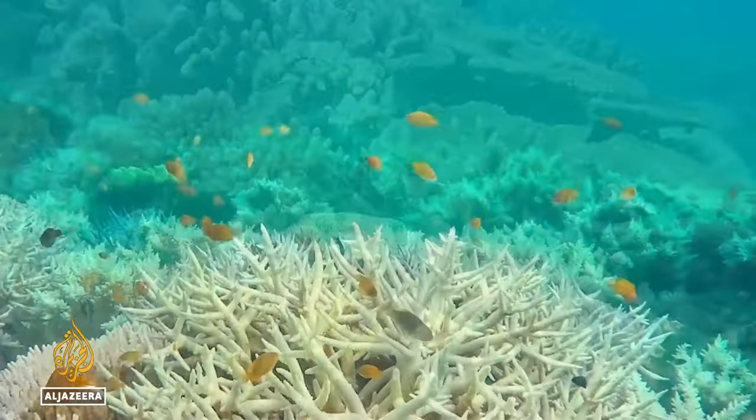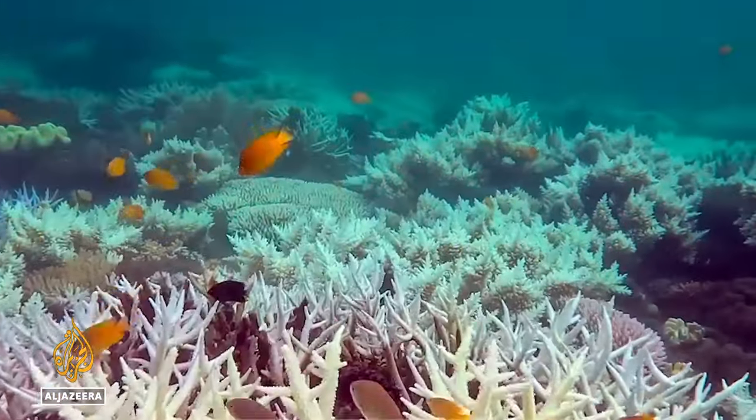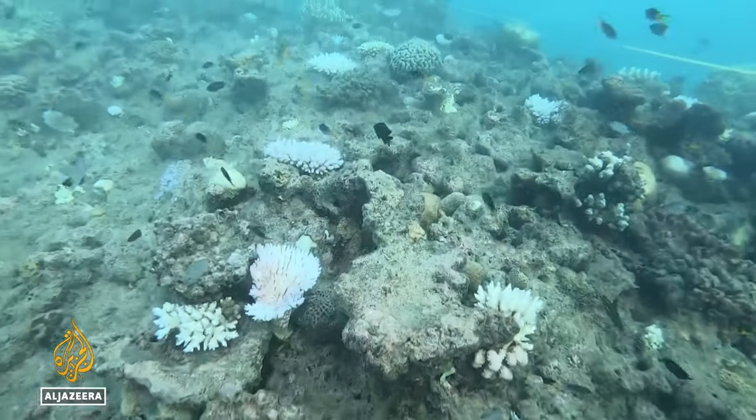Scientists have declared 2024 a mass bleaching event. We call a mass coral bleaching when we see the majority of corals on many of the reefs that we survey across large areas of the marine park are bleaching, and that's the situation we're in at the moment.